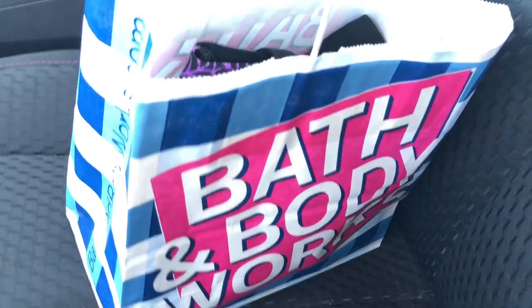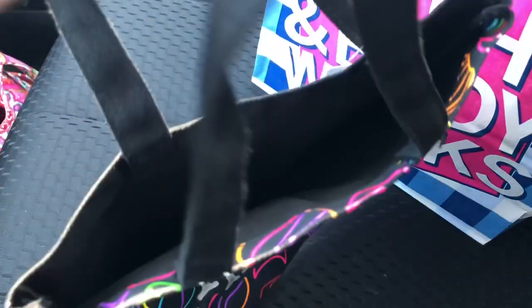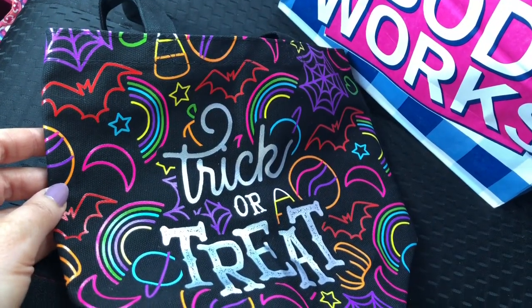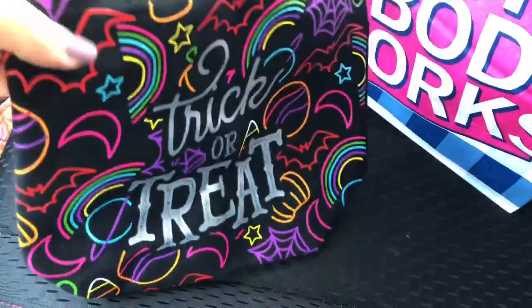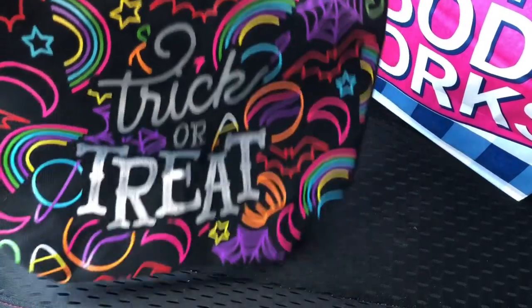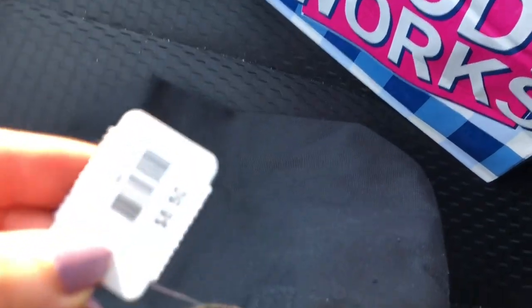The first thing I got is this super cute little trick-or-treat bag. It would be perfect as a gift for somebody for Halloween, or if they had a fall birthday, or if they were born on Halloween. It has neon rainbows, bats, moon, spiderwebs, and hearts — it's so cute. You could even just put something in it and set it out for decoration. This was $6.50.